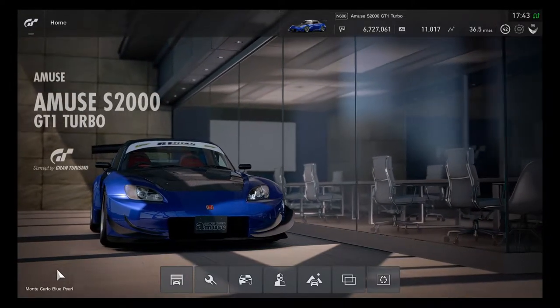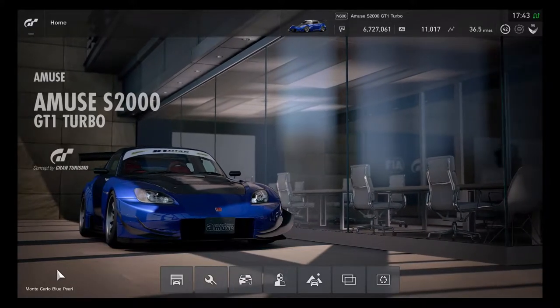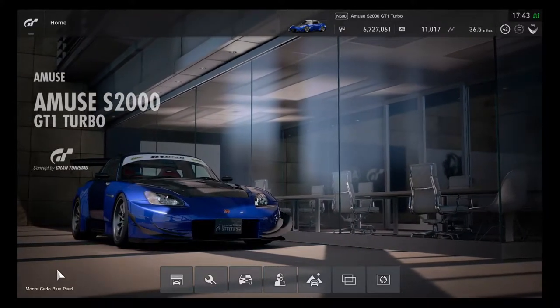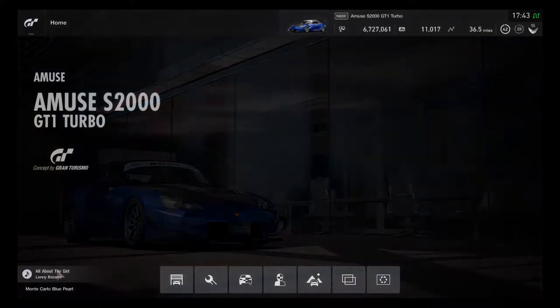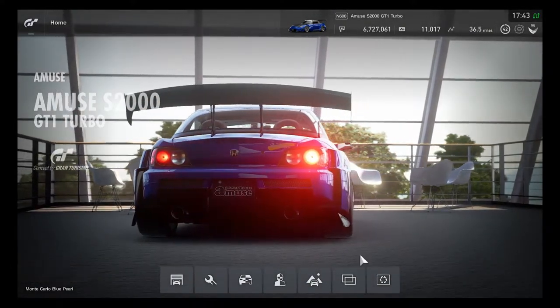I hope you really enjoyed this Tokyo night racing video. Glad that you liked it. Thanks for watching. Don't forget to click like, comment, and subscribe on YouTube. Don't forget the links in the description down below in case you want to see more.